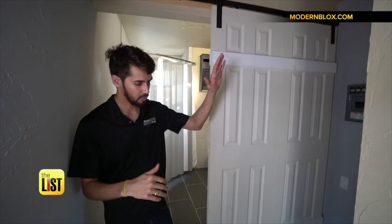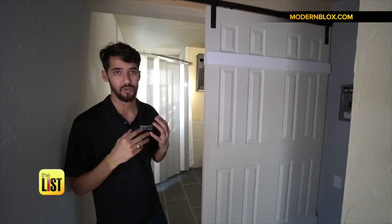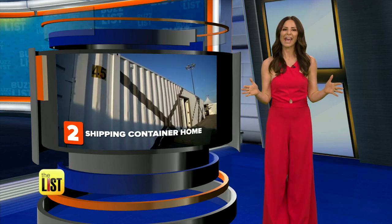We put solar on the top, and we put batteries in here — we're also trying to work with Tesla to find power banks. If anybody wants to move completely off the grid, you can definitely do that. If you want that shipping container home, it can be yours for about 50K.